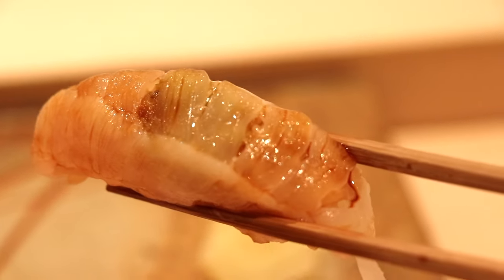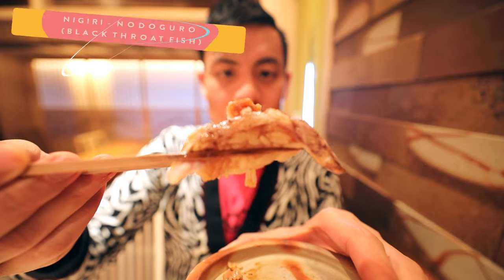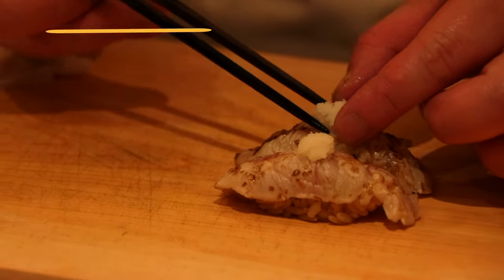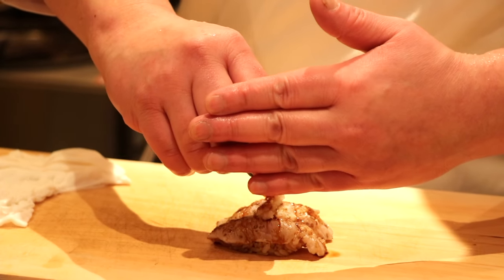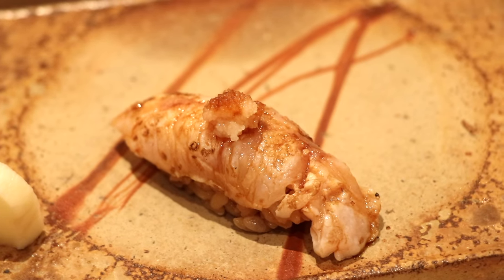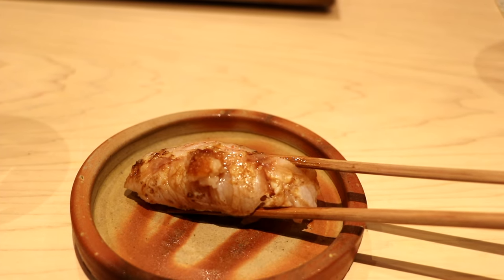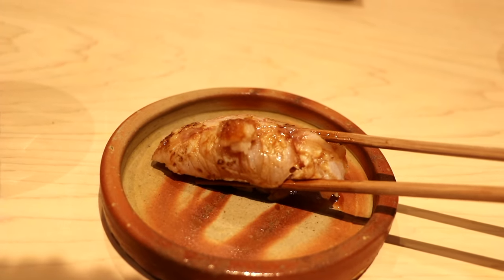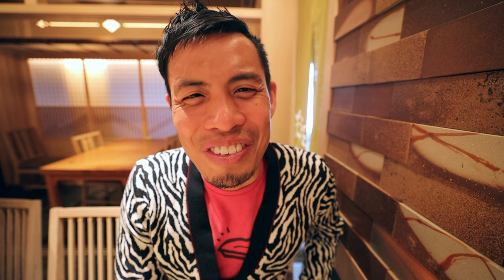This is nodoguro, also known as the black throat fish. You can see it's been grilled on top. That could be my favorite so far — the texture was really soft and moist in the center, but it had that flame-torched, grilled, kissed-by-the-heavens outer skin layer. Oh, beautiful.